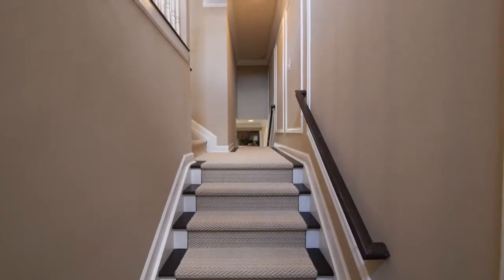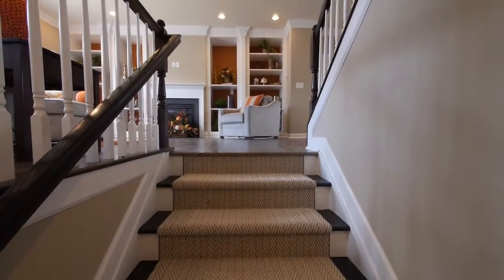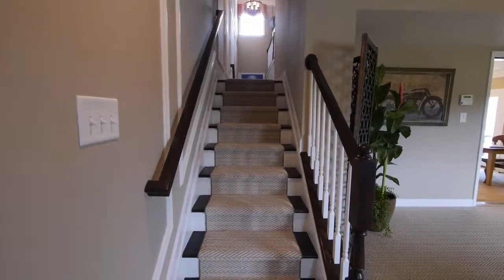The front door opens invitingly into the two-story foyer with a split hardwood staircase up to the main level and down to a family room.